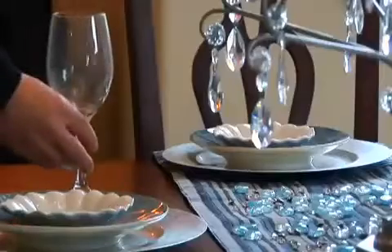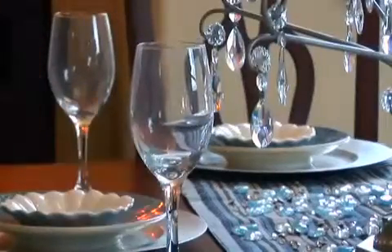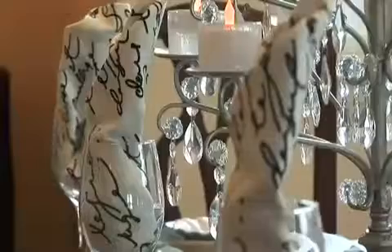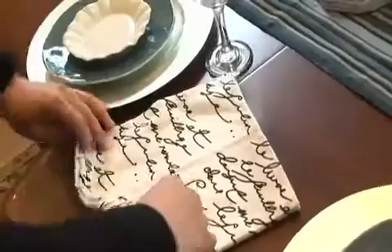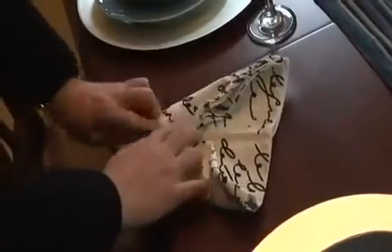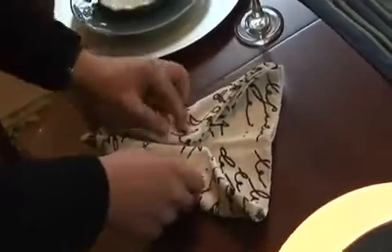We found these wine glasses for $2 a piece at a local home goods store. We simply decorated them by adding some stylish napkins. Here's how you do it — simply fold a napkin in half and make a paper airplane, then carefully place it inside the wine glass.